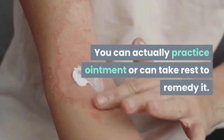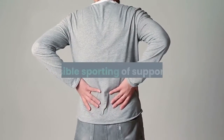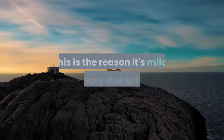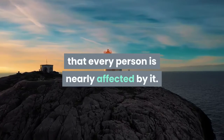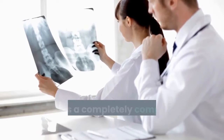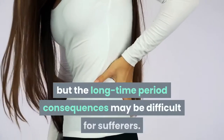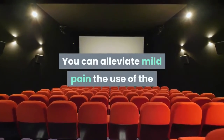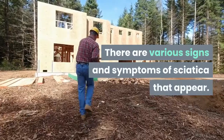Lower back pain can be cured effectively if it occurs in the short run — you can apply ointment or take rest to remedy it. There are also cases requiring complete bed rest or support belts to maintain the lower back in place. However, from an orthopedic point of view it is a complex issue, and the long-term effects can be difficult for patients.